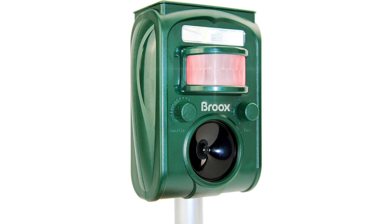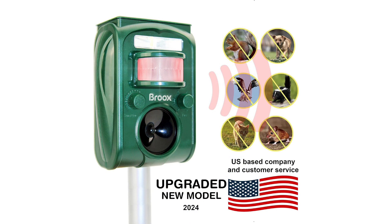Conclusion: The solar animal repellent stands out as a versatile and efficient solution for keeping unwanted wildlife at bay. Its combination of ultrasonic sound emission, motion detection, solar power, and weatherproof design make it a reliable choice for homeowners seeking effective animal control. I highly recommend this repellent to anyone looking to safeguard their outdoor space from pesky critters.